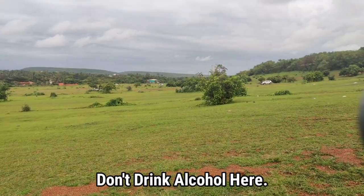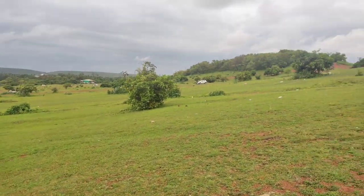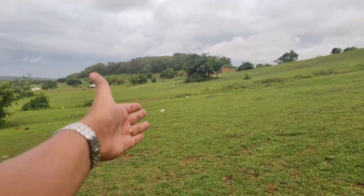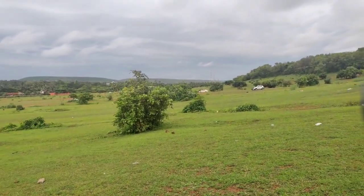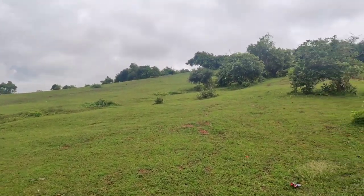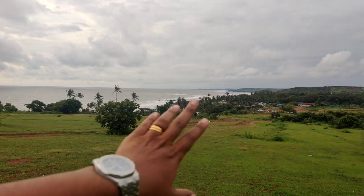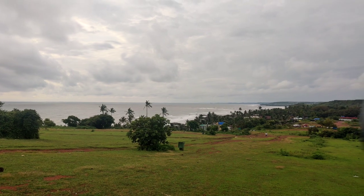The Sunburn stage is usually over here, so there are a lot of people that come up here. When you come here, please do not throw your trash around — take it away with you, respect the place. Look at how beautiful it is. It's like an uphill slope and there are dustbins everywhere, so you can take your trash and throw it in there.